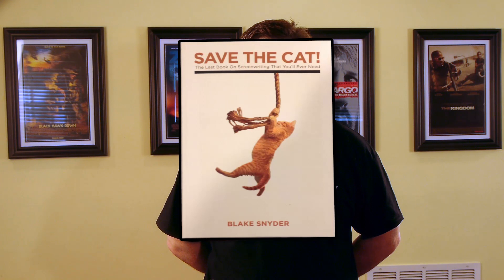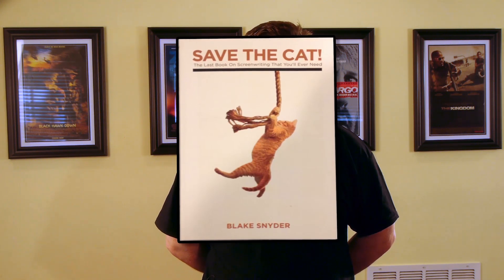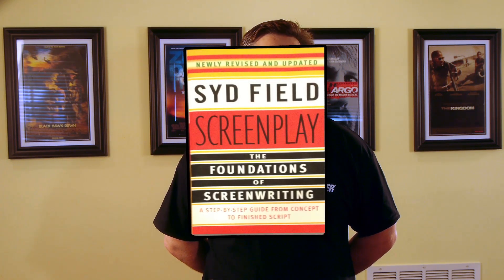Number seven is 'Save the Cat: The Last Book on Screenwriting That You'll Ever Need' by Blake Snyder. I'd like to send my condolences to Blake's family — Blake passed away a few short years ago while still relatively young, in his 40s or 50s. Before he died, Blake shared some really amazing screenwriting insights in his first book 'Save the Cat,' and follow-up books including 'Save the Cat Strikes Back' and 'Save the Cat Goes to the Movies.' If you're interested in screenwriting, you may also want to check out Sid Field's book 'Screenplay: The Foundations of Screenwriting.'